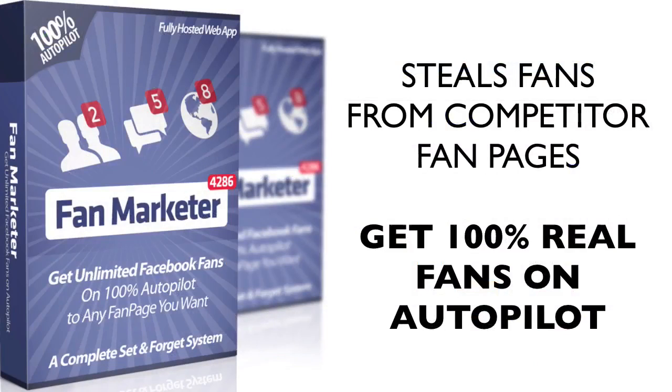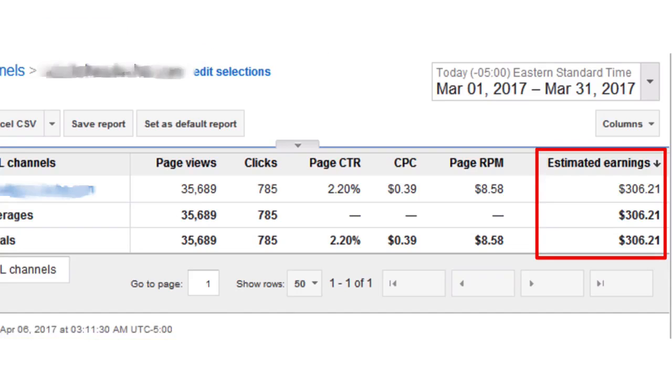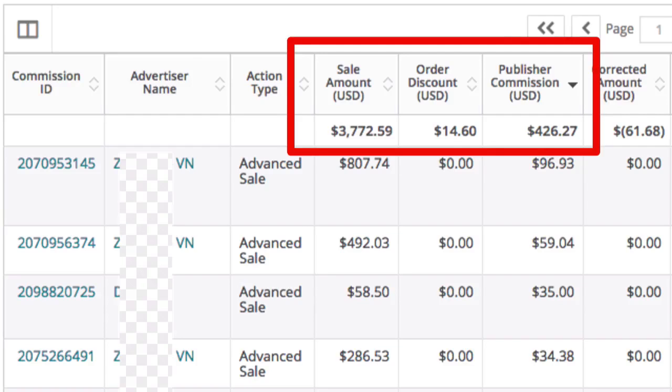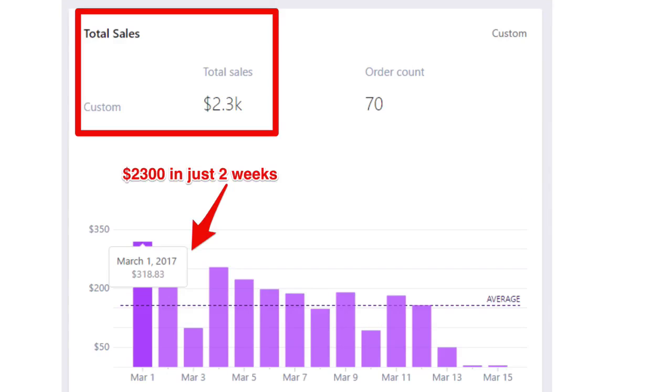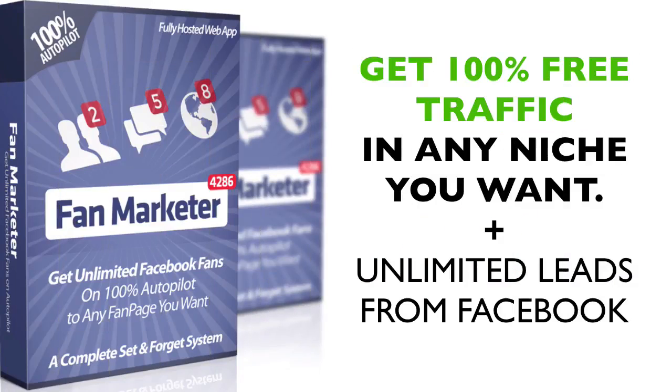This software steals super engaged real fans from competitor pages. These are the hottest leads you can get and the Fan Marketer system delivers them to you 100% free every day. Ankur and Dan promoted some offers to these very fans, and from all this income proof you can see that fans are spending money and taking action — all this money from free traffic, pure profit without spending a single dime.